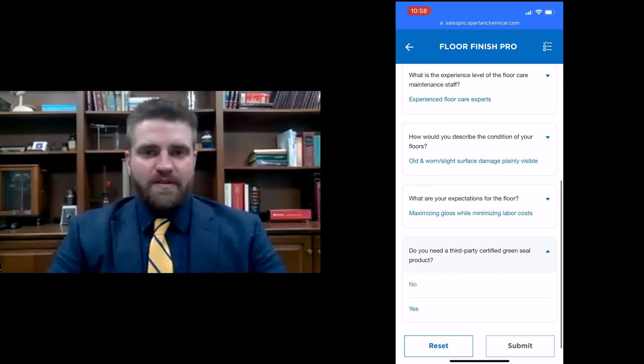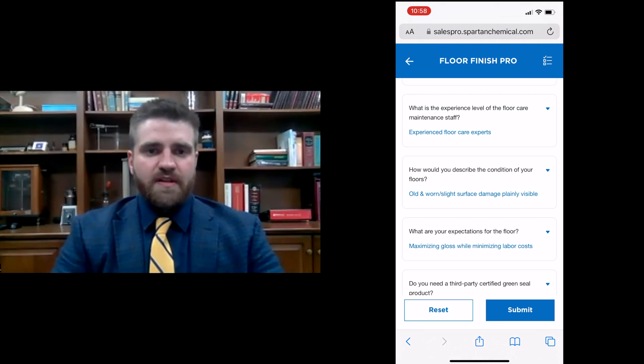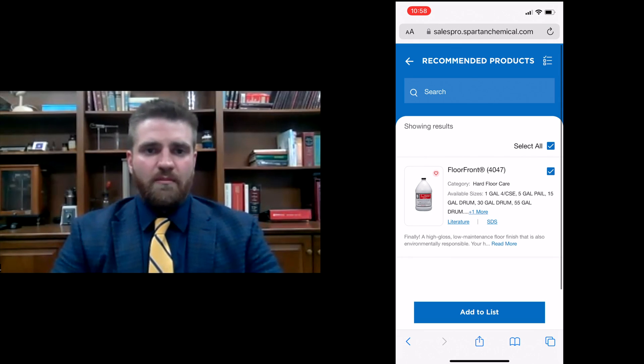The Sales Pro App is available to Spartan sales managers in combination with authorized distributor representatives. They can work in conjunction with each other and end users to make sure the unique needs of one user or facility are all being met. Options are good — there are many different scenarios and situations where you have to fit the product to the job.